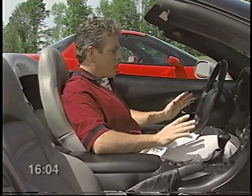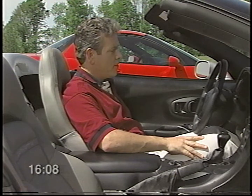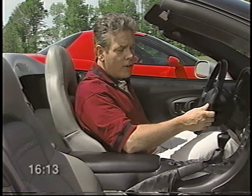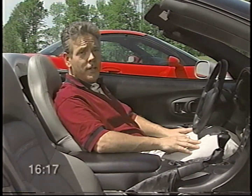The best way to recline your seat is to first move it to your preferred distance from the foot pedals. Then lean forward, taking most of your weight off the seat back. Lift the lever to recline the seat, release the lever, and then sit back.